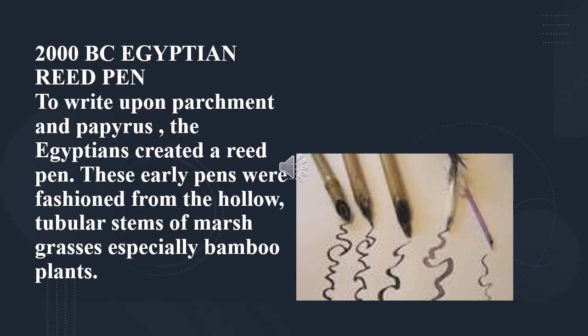2000 BC Egyptian Reed Pen: To write upon parchment and papyrus, the Egyptians created a reed pen. These early pens were fashioned from the hollow, tubular stems of marsh grasses, especially bamboo plants.